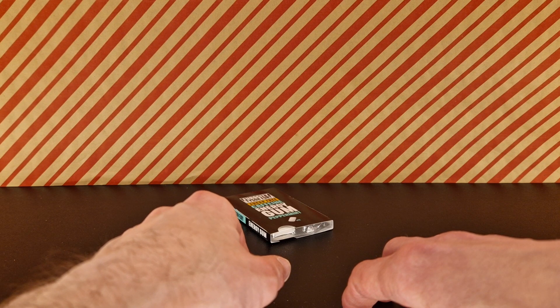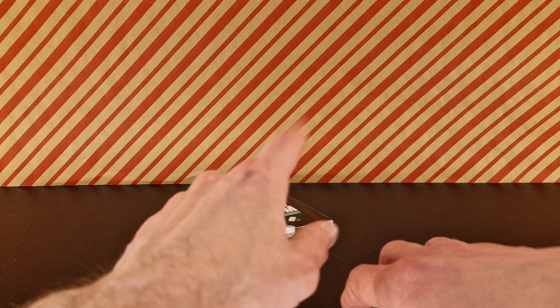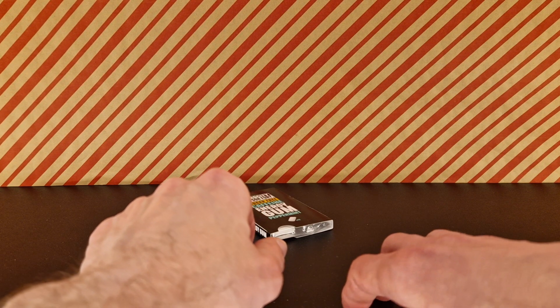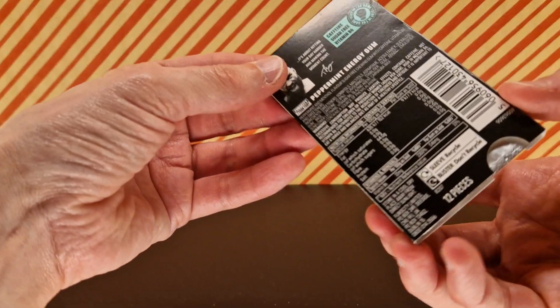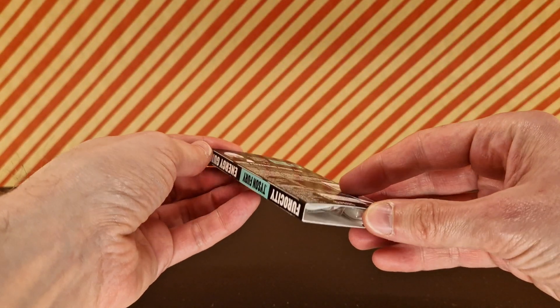Definitely pepperminty. Should have thought this through earlier before starting but anyway, we'll gloss over that one. That is quite a pepperminty gum and it's definitely sugar-free. Not so bad.